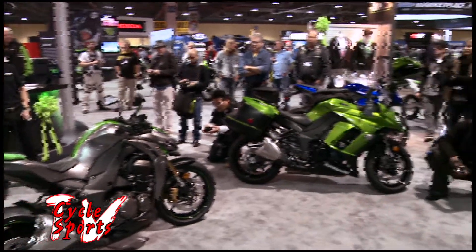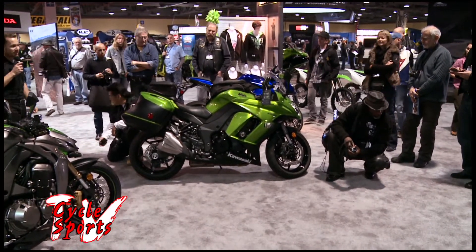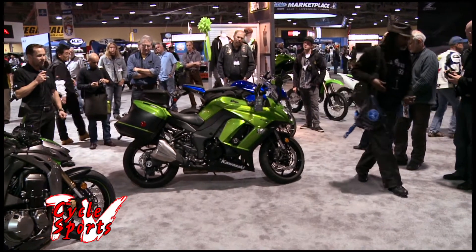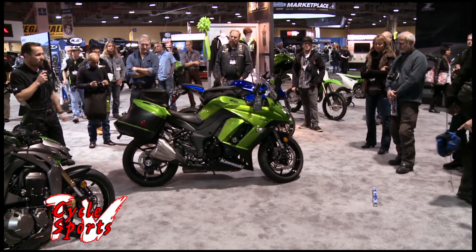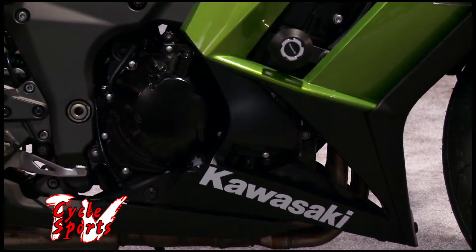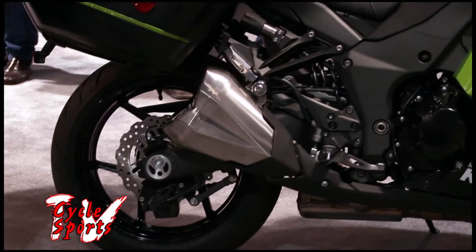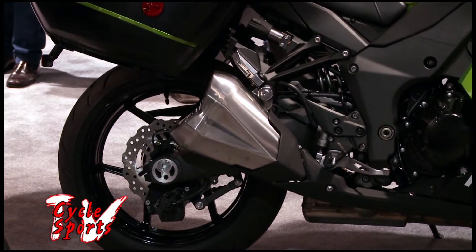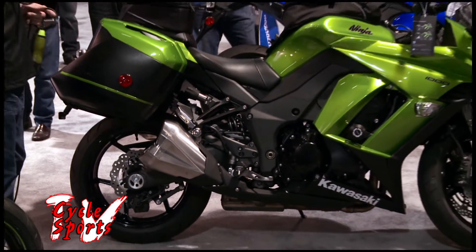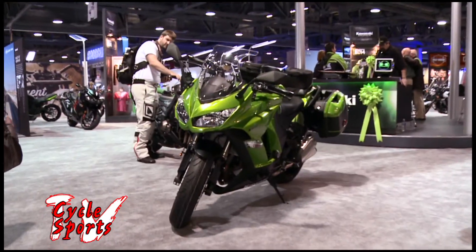Its twin brother is the 2014 Ninja 1000 ABS model, shown here with quick-release side bags and accessory options including tank and seat bag piling bags. It shares the same 1043cc motor as the Z1000, which has been improved and retuned for more mid-range and upper high-end RPM power.